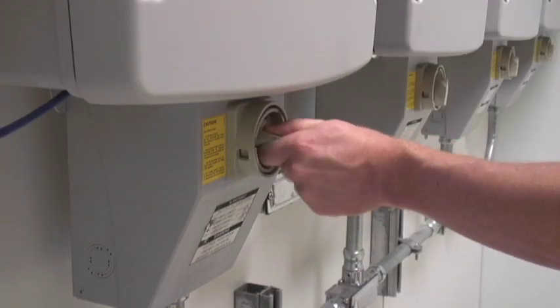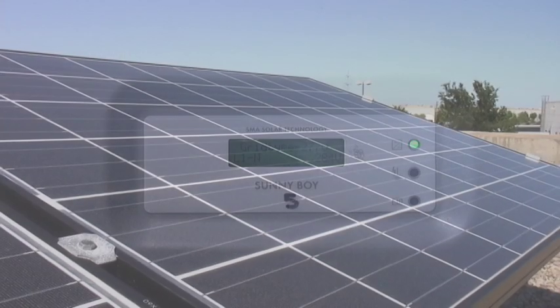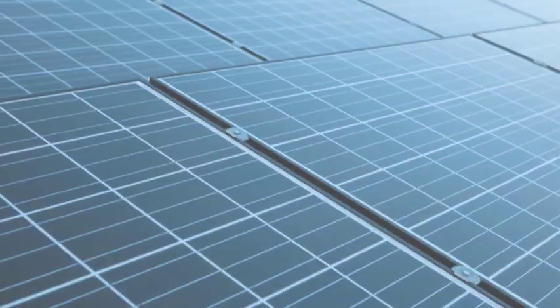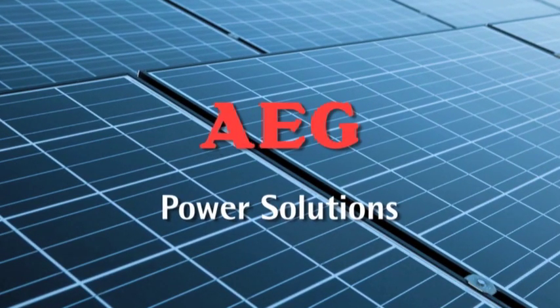Built on technology that's been proven reliable over decades of use. In other words, if your commercial property wants to go solar, nobody makes it easier than AEG Power Solutions.